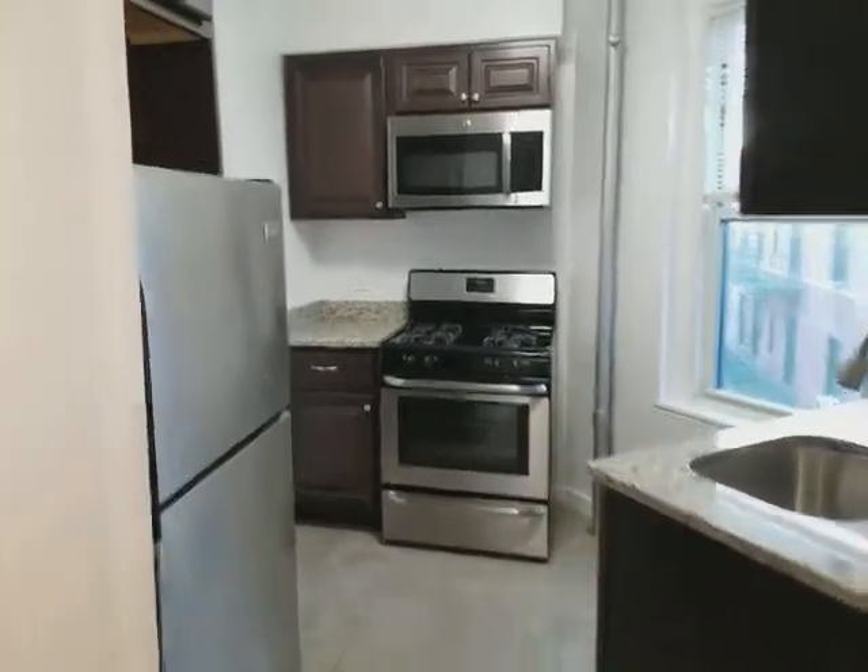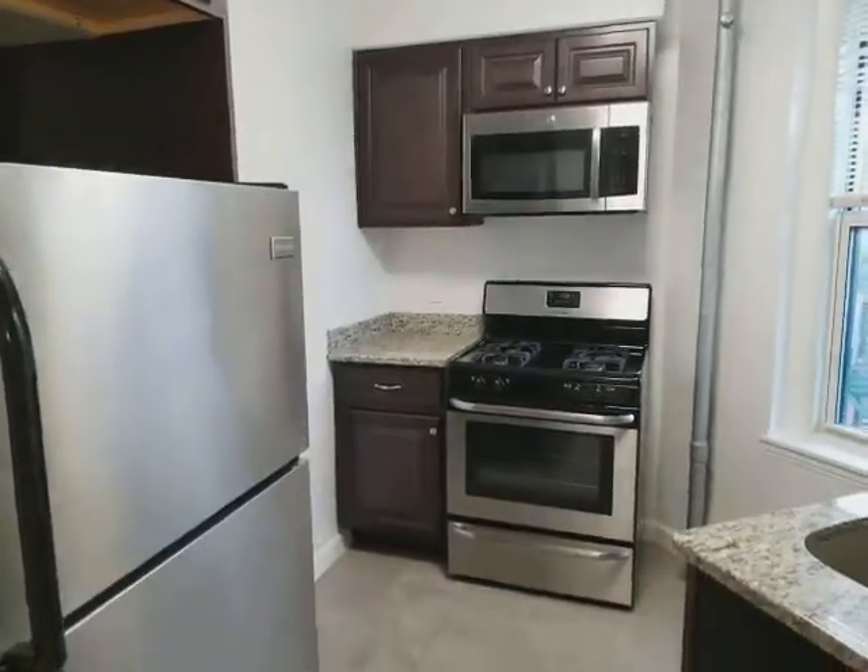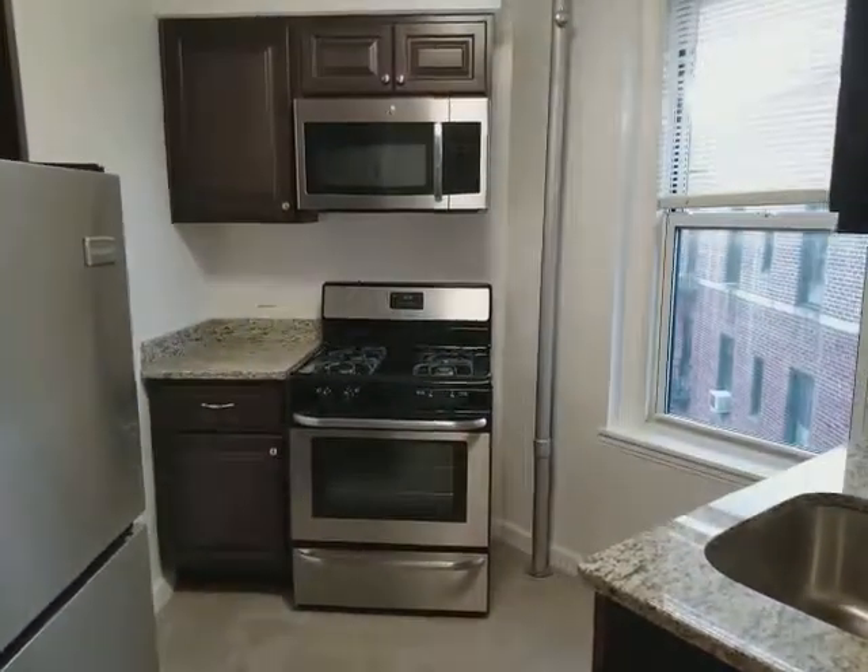The apartment is at a very good price and going to go very quickly. If you're interested, call or text me to schedule a viewing. Thanks for watching the video, have a wonderful day.